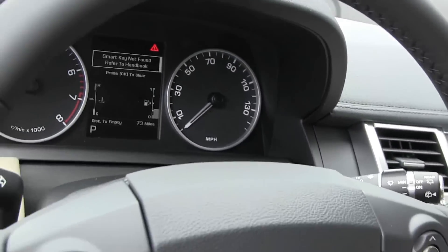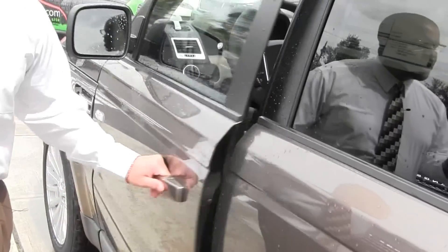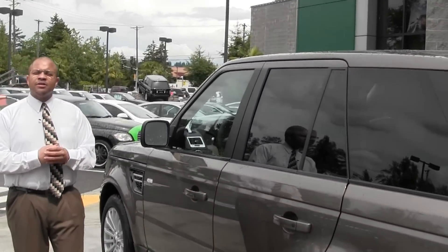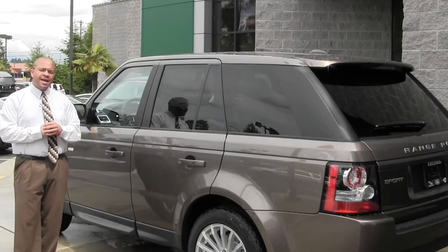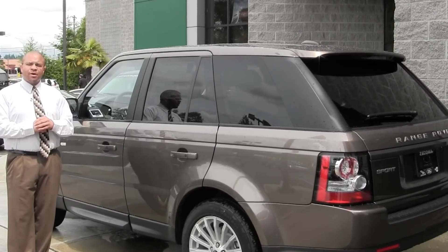Here at Land Rover, we have some great offers for you. If you want to take a test drive, please give me a call. My name is Greg Phillips, and the phone number here is 253-896-4200. Thanks for watching, and have a great day.